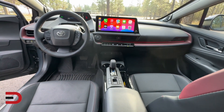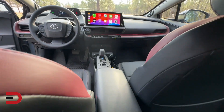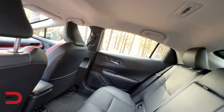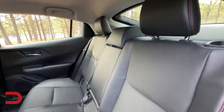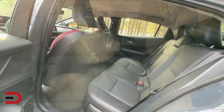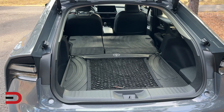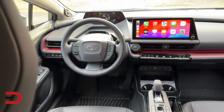The passenger cabin volume is average for a compact sedan segment, with excellent front leg room and best-in-class numbers. However, rear leg room is lacking, trailing the class-leading Kia Niro by a significant 5 inches. Headroom is also reduced throughout the cabin, impacting some cargo space. As a sedan-styled hatchback, it offers 20.3 cubic feet of cargo space behind the rear seats — slightly more than its predecessor — and 26.7 cubic feet with the rear seats folded down.